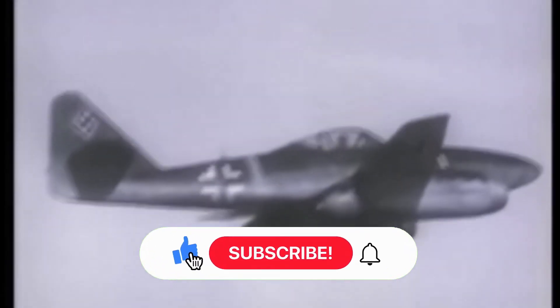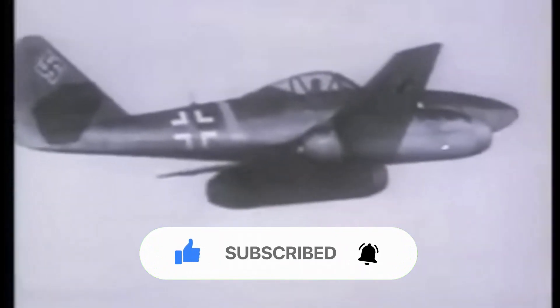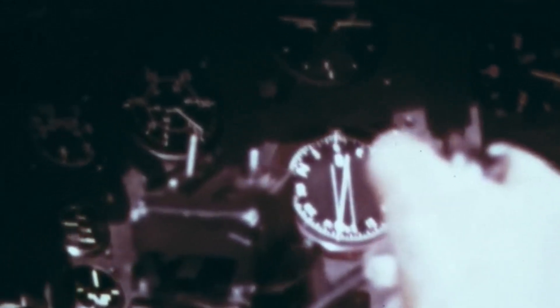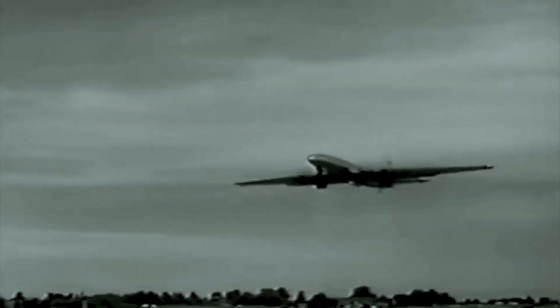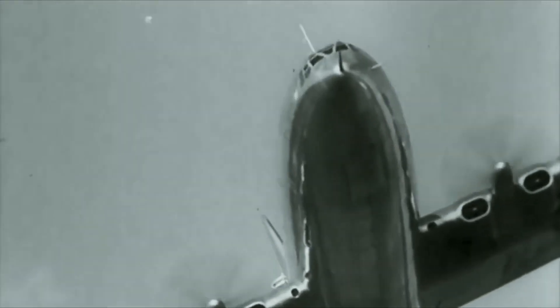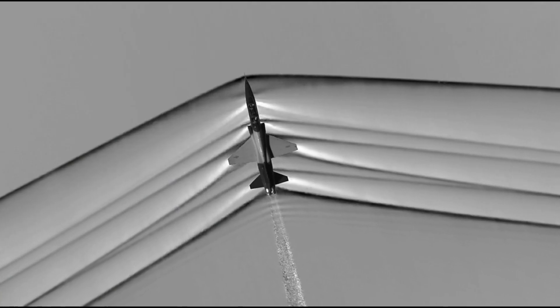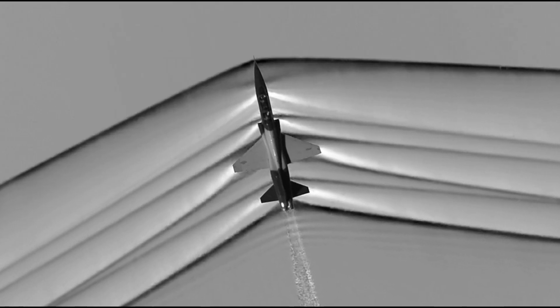40 years after the Wright brothers made their first powered flight, aircraft had already reached speeds of 1,000 kilometers per hour. The capabilities and speeds of aircraft increased significantly due to World War II, but once speeds reached 1,000 kilometers per hour, it was as if they hit a wall. Controlling aircraft at high speeds became extremely difficult, and airframes were wearing out and even breaking. Engineers and pilots discovered these issues occurred between 1,000 and 1,200 kilometers per hour — the transonic region, or sound barrier — where aircraft of the time could not fly safely or controllably.